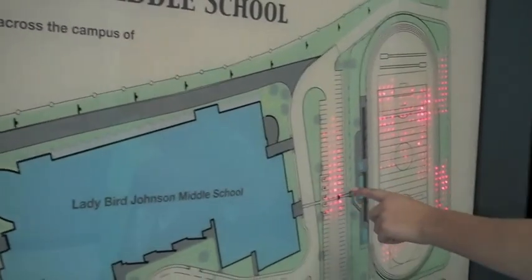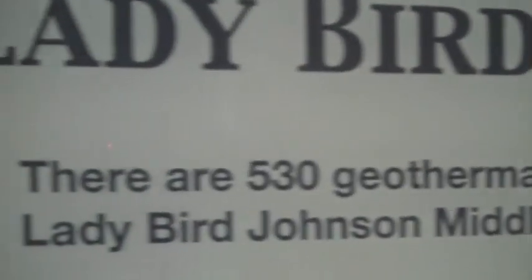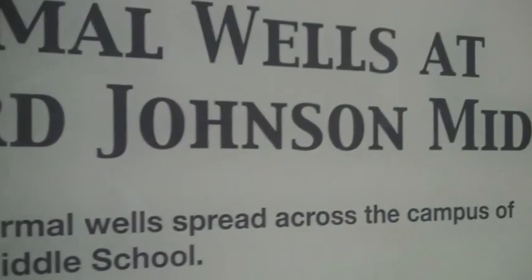There are pumps under the concrete. And it tells you the whole map of the school, just doesn't tell you inside. There are 530 geothermal roads right across the campus.